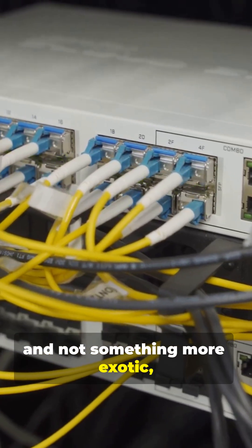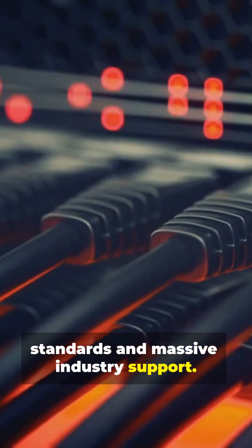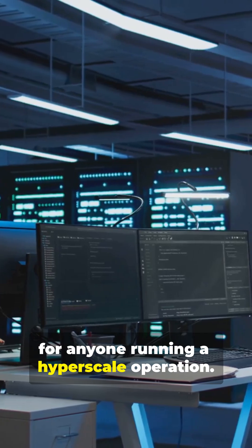But why Ethernet and not something more exotic, like InfiniBand? Ethernet won because of its open standards and massive industry support. That translates to lower costs, constant innovation, and easier troubleshooting — major wins for anyone running a hyperscale operation.